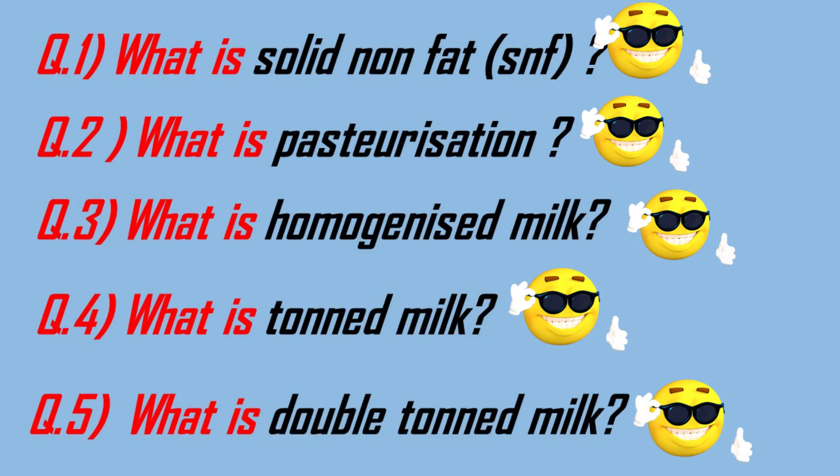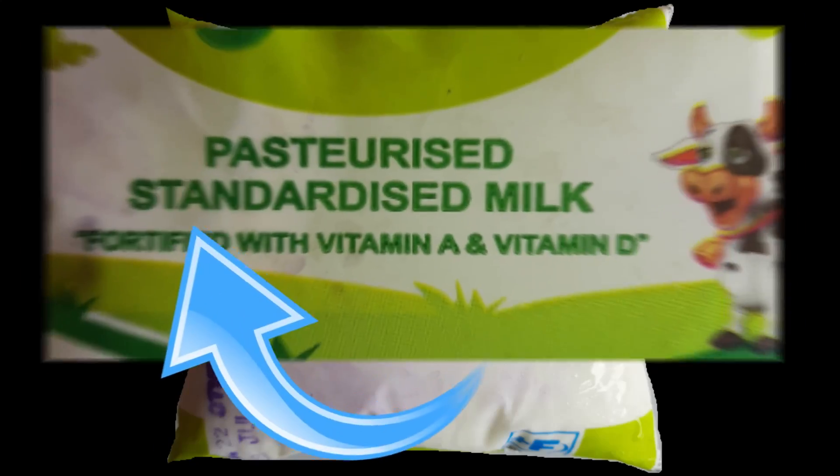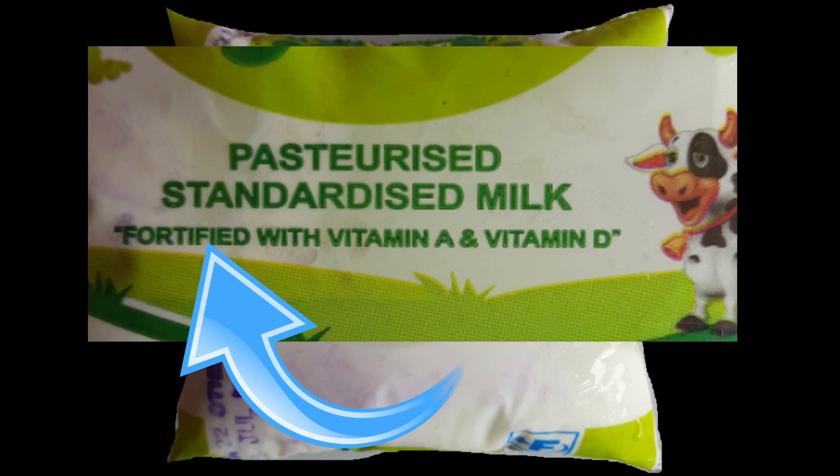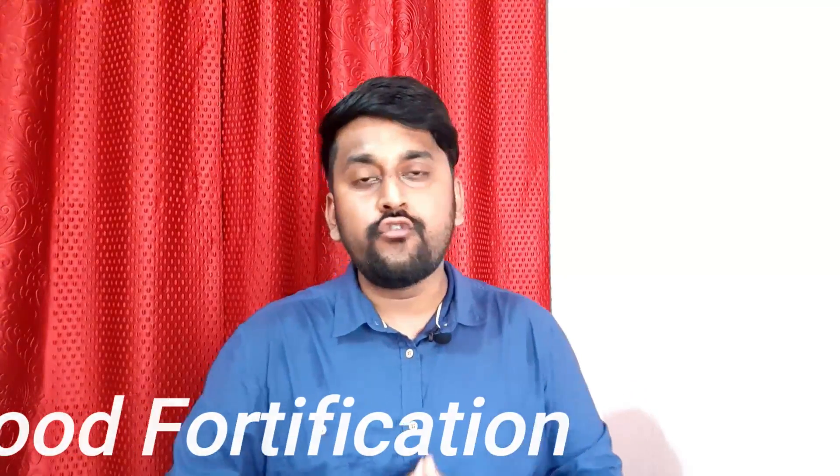All five questions including what is skimmed milk have now been covered. One more topic remains: milk fortification, which will be covered in an upcoming video on food fortification, which includes milk fortification as well. Stay tuned for that. Hope you got all the points — if not, watch this video once again. Thanks for watching, see you soon in the next video.